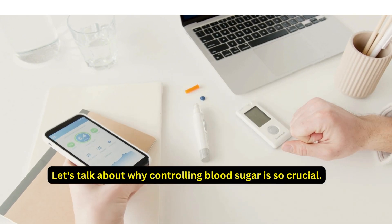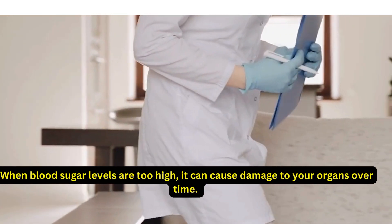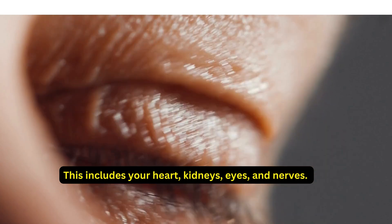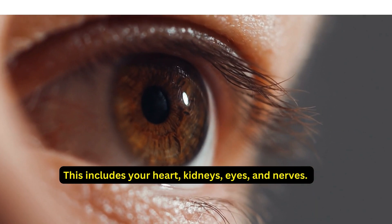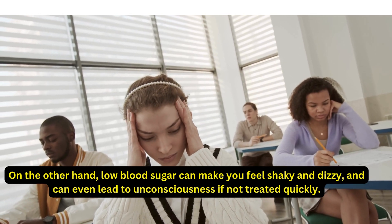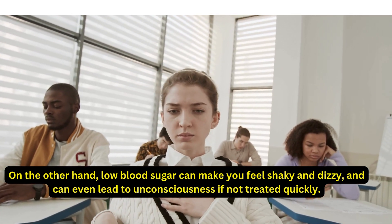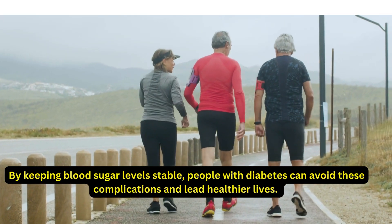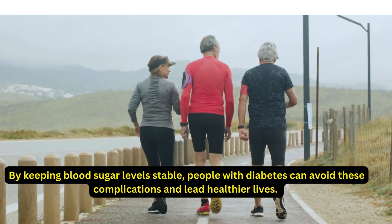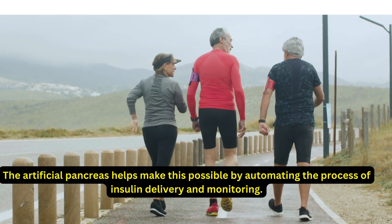Let's talk about why controlling blood sugar is so crucial. When blood sugar levels are too high, it can cause damage to your organs over time — including your heart, kidneys, eyes, and nerves. On the other hand, low blood sugar can make you feel shaky and dizzy, and can even lead to unconsciousness if not treated quickly. By keeping blood sugar levels stable, people with diabetes can avoid these complications and lead healthier lives.